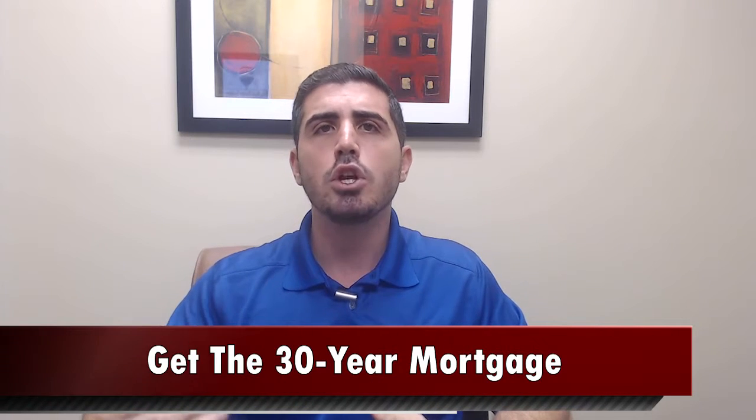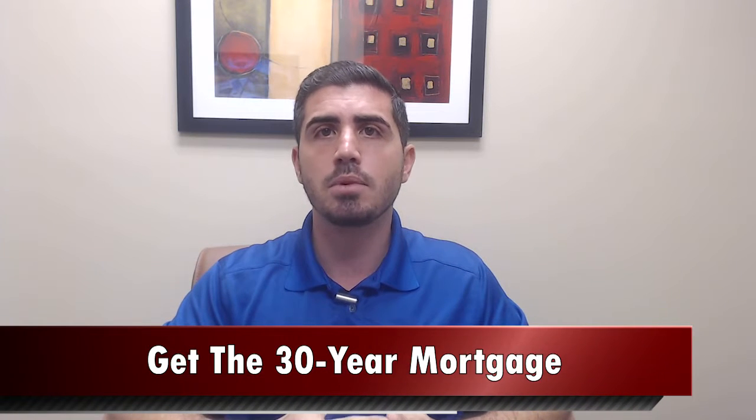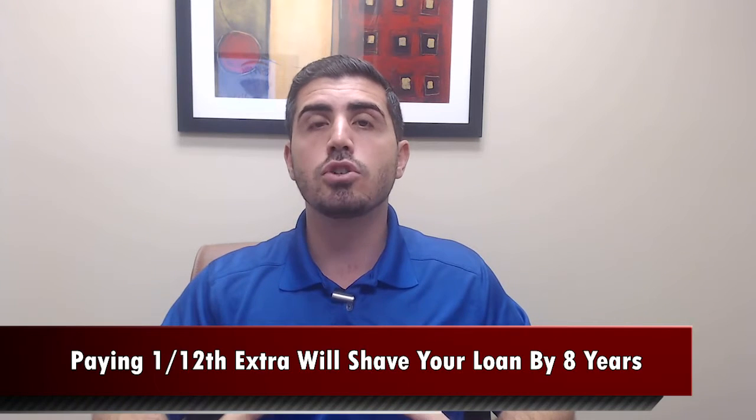When dealing with buyers, a lot of times they ask me: should I get a 15-year mortgage or should I get a 30-year mortgage? What I always try to recommend is get the 30-year mortgage. The reason for that is your payments will be slightly lower every single month because the mortgage is amortized over 30 years, and it gives you some flexibility in case you have a bad month. But if you just pay one-twelfth of your mortgage payment every single month extra, that will shave eight years off your loan.